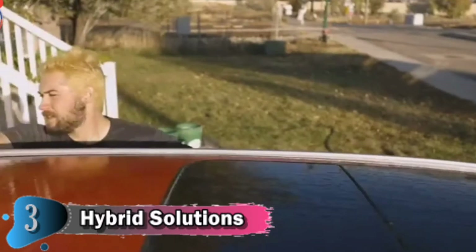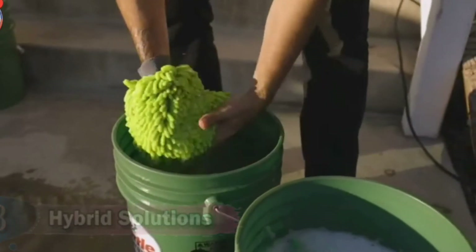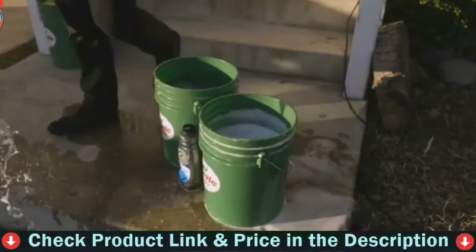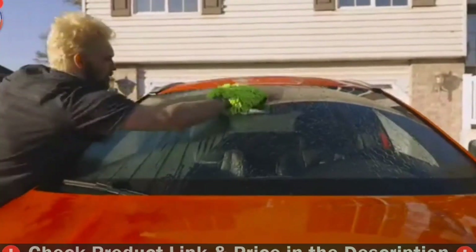Wash the vehicle from top to bottom using a microfiber wash mitt. Gently agitate the wash solution and apply it to remove soil from exterior surfaces. Wash one panel at a time and rinse thoroughly with a fine spray of water to observe water beading.